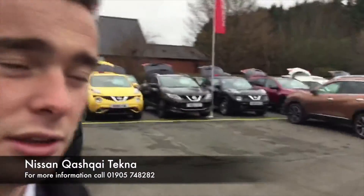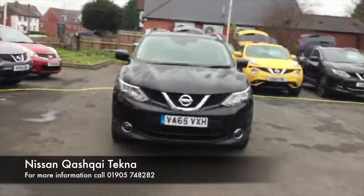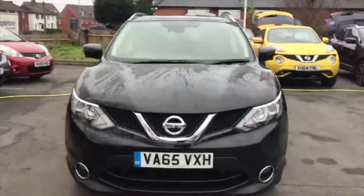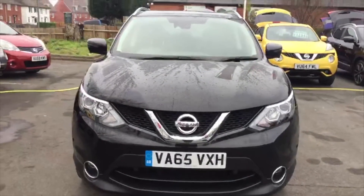Hello ladies and gentlemen, my name is Barney. I'm here at Hylton Nissan in Worcester and today I'm going to be showing you the Nissan Qashqai we have down here, which is very rare as it is a 4x4 Nissan Qashqai.